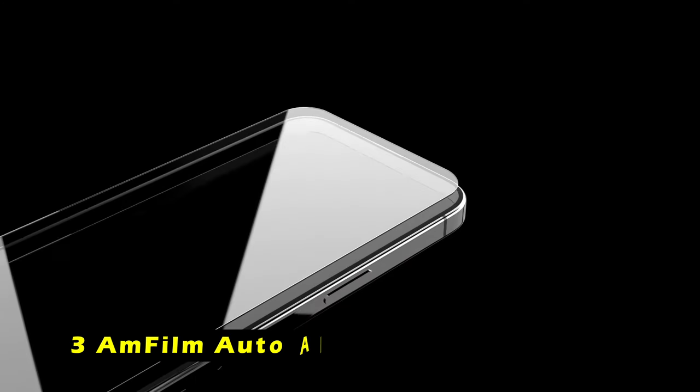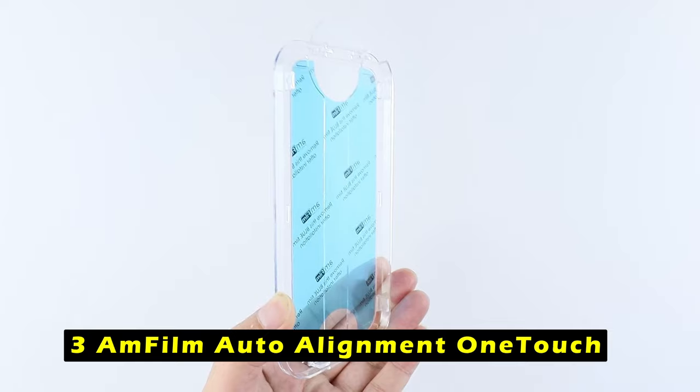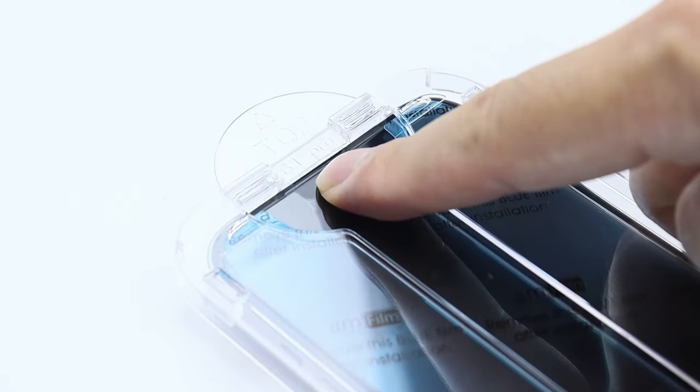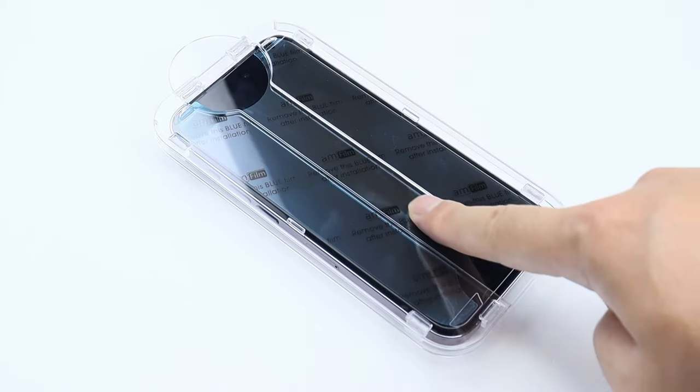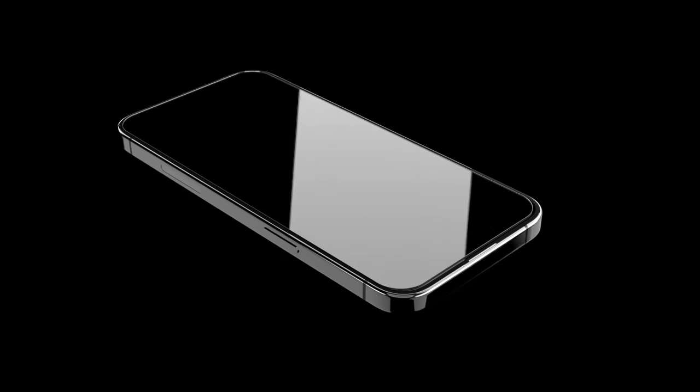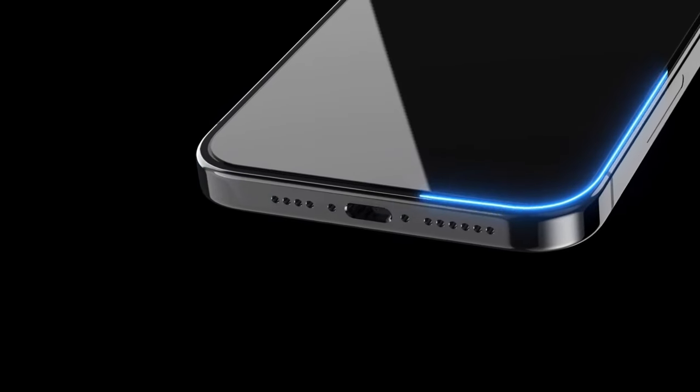At number 3 is Amphilm Auto Alignment OneTouch. The Amphilm Auto Alignment OneTouch Screen Protector is a game-changer for those who dread the installation process. With its innovative automatic alignment kit, you can have your screen protector in place in just 30 seconds. No more struggling with bubbles or misalignment — this protector does the work for you. Beyond its user-friendly installation, the Amphilm OneTouch offers exceptional protection.